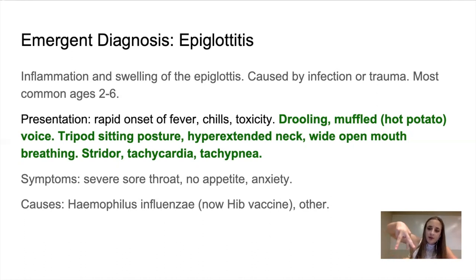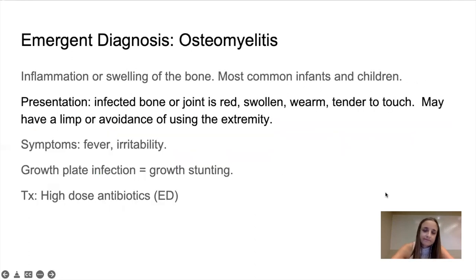Tripod sitting posture — the kid will lean forward as they have issues breathing or swallowing. Hyper-extended neck, because there's obstruction on the neck so they're hyper-extending. Wide mouth, open breathing — they're having difficulty breathing. Stridor, because there's an obstruction to airflow. Tachycardia — they become very restless if they can't breathe. Tachypnea and restlessness because they can't breathe. Symptoms include severe sore throat, no appetite, and definitely anxiety because they can't breathe or swallow. The most common cause is Haemophilus influenzae — that's why we now have the Hib vaccine that prevents it.